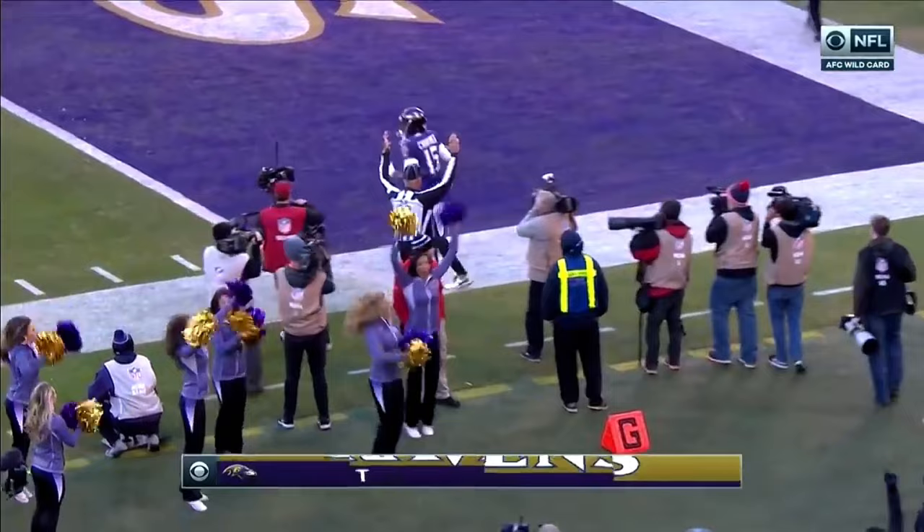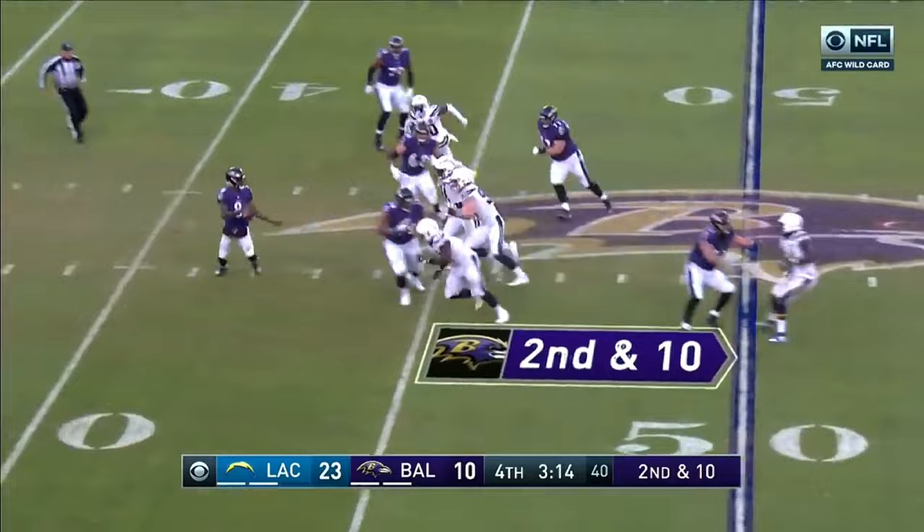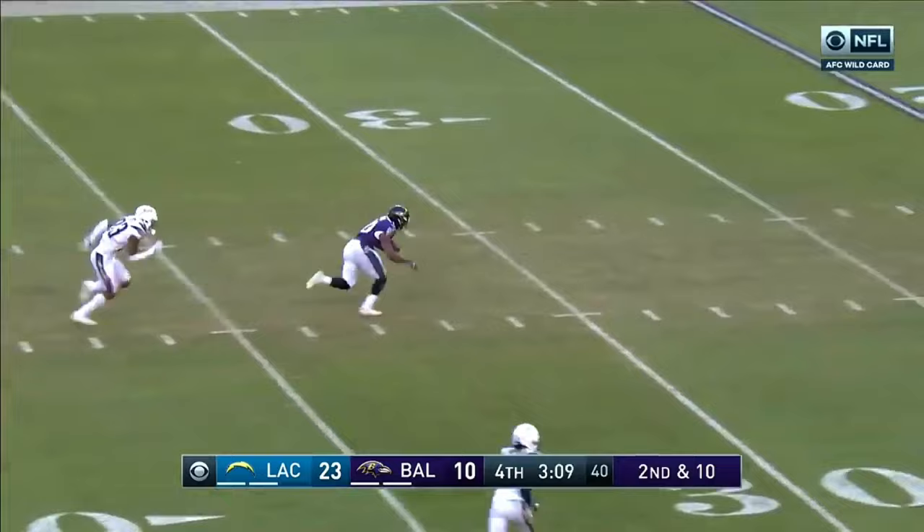There's always a counter to what someone's doing — you just hate it when you find it on Monday and not during the game. Jackson, look at that cut. Look at the Ravens — Ravens down the field, and it's caught by Dixon. Dixon roaming free in the secondary.